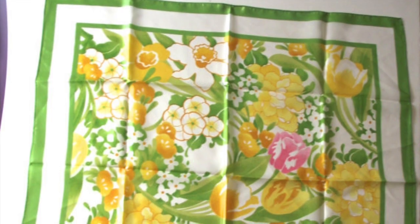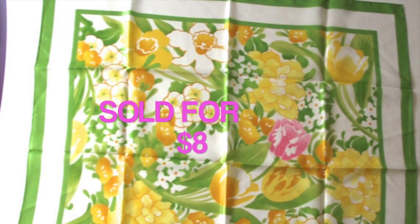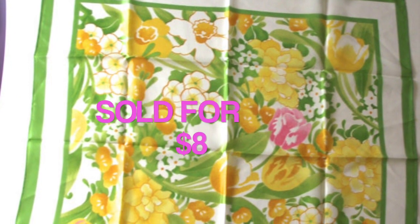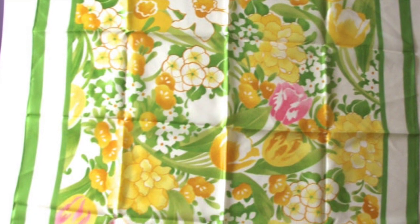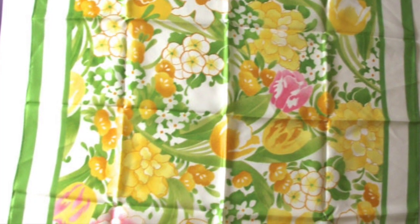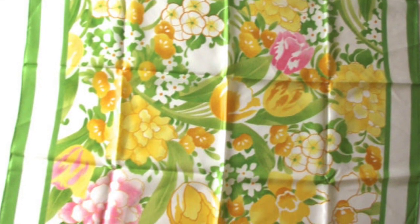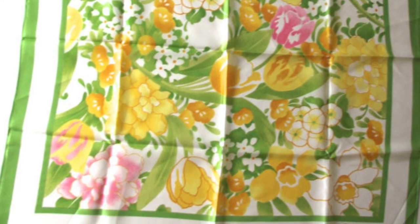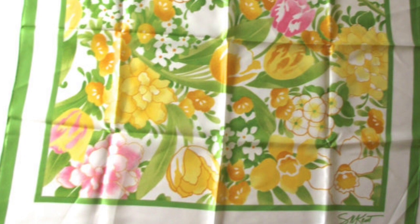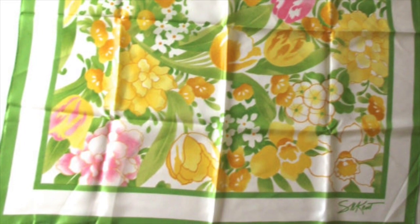I sold this vintage scarf for $8. It was put out by Avon — sold in an Avon catalog — and did have a designer name: S.M. Kent, I think. This was something I picked up a few weeks ago at a rummage sale. There were quite a few of these listed on Etsy when I listed mine. I tried to price it about the middle of the road, and I'm kind of surprised it sold quickly because there were a lot of them on Etsy.